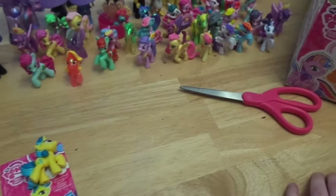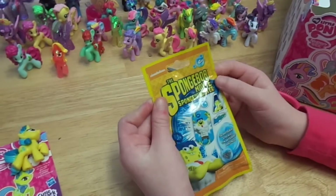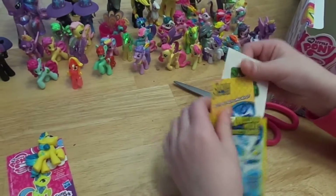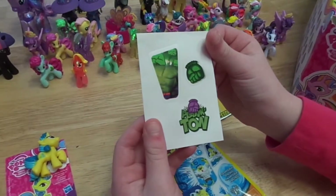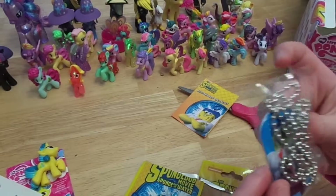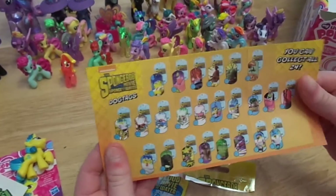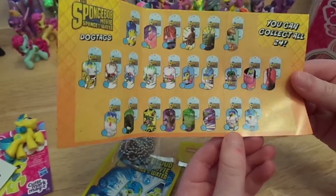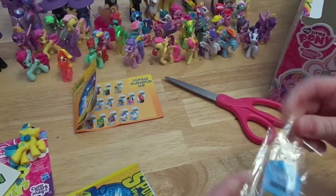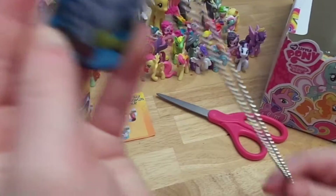Now we're gonna open up the Spongebob movie Sponge Out of Water Dog Tag. So we got these stickers and we've got a Spongebob dog tag. Oh, and is this a checklist? This is a checklist of all the ones you can get. They have these little bubbles that you can check off. Here is Spongebob — it's kind of tangled, but there it is.